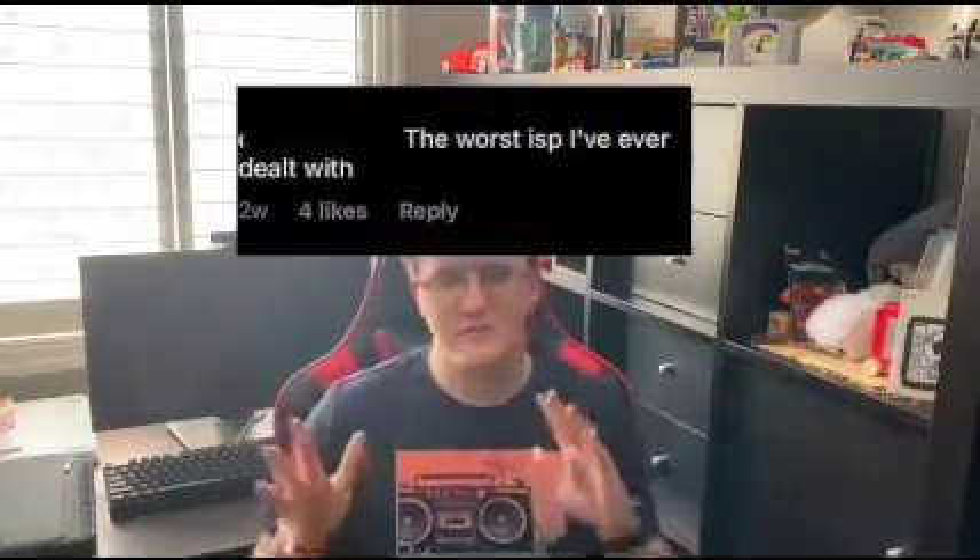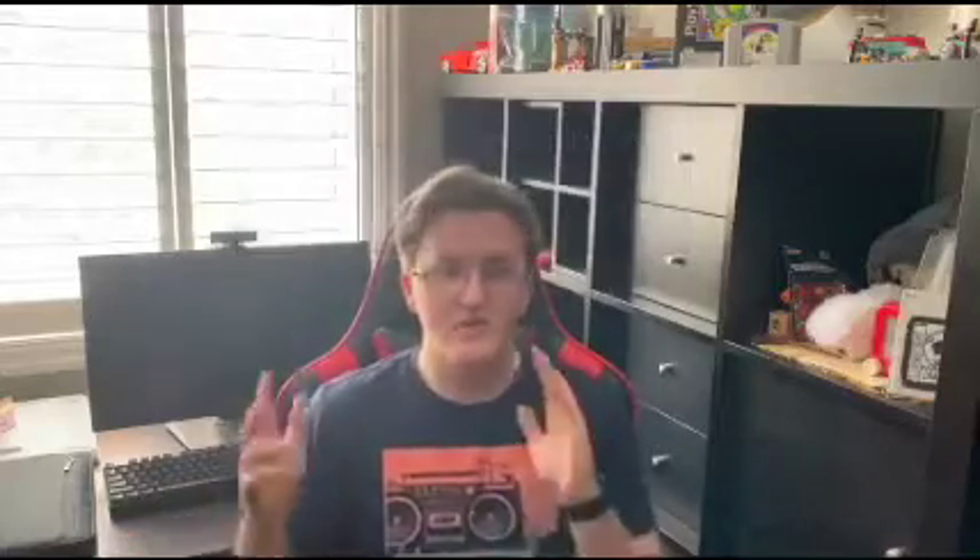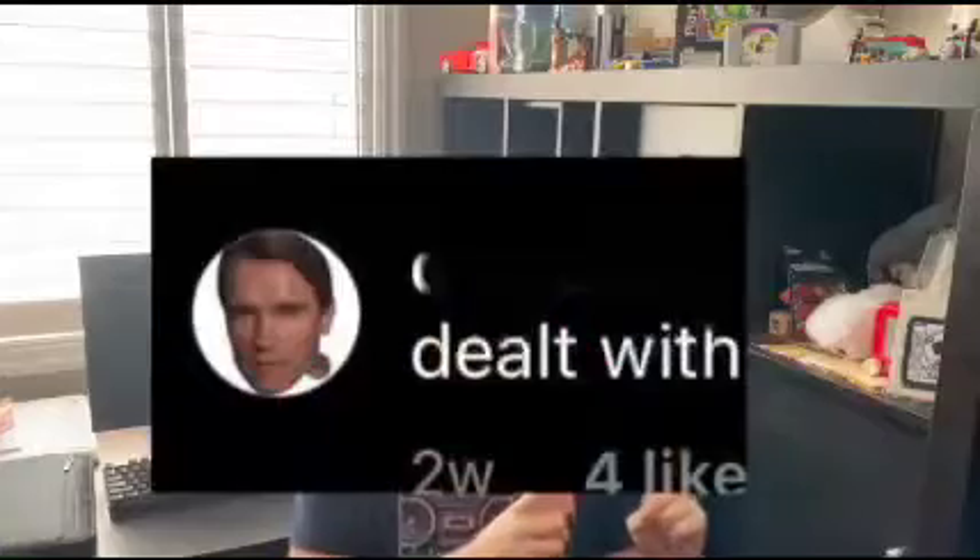Another ad I was bound to run into while scrolling through my infinite feed was a Bell Canada ad, and in the comments I got this one saying: this is the worst ISP I've ever dealt with. Now the comment itself is not particularly funny, but the funny part stems from the fact that it's Arnold Schwarzenegger saying this.